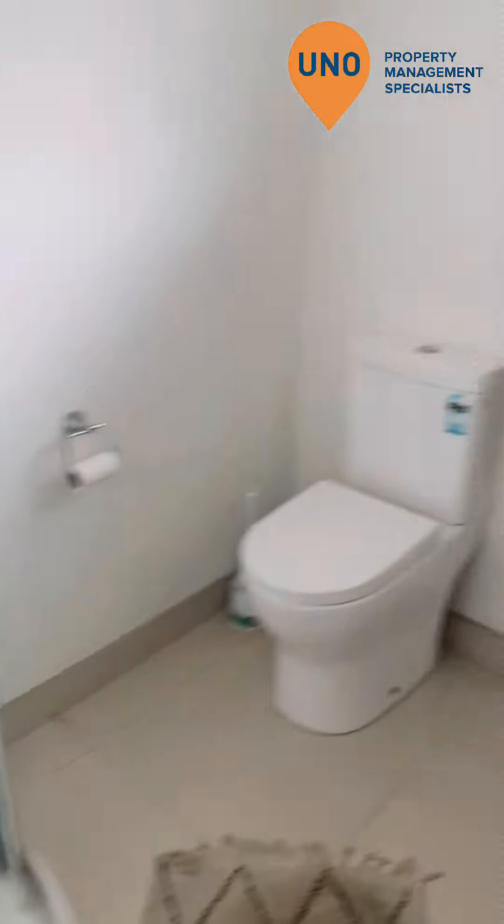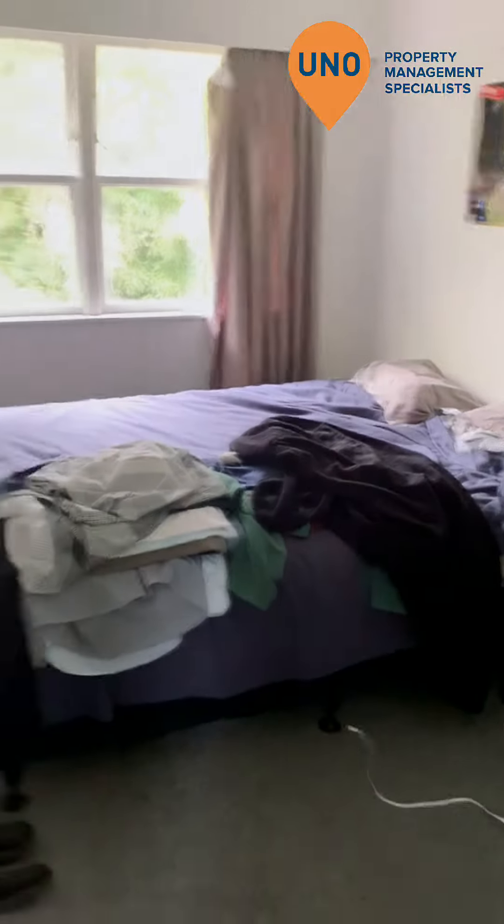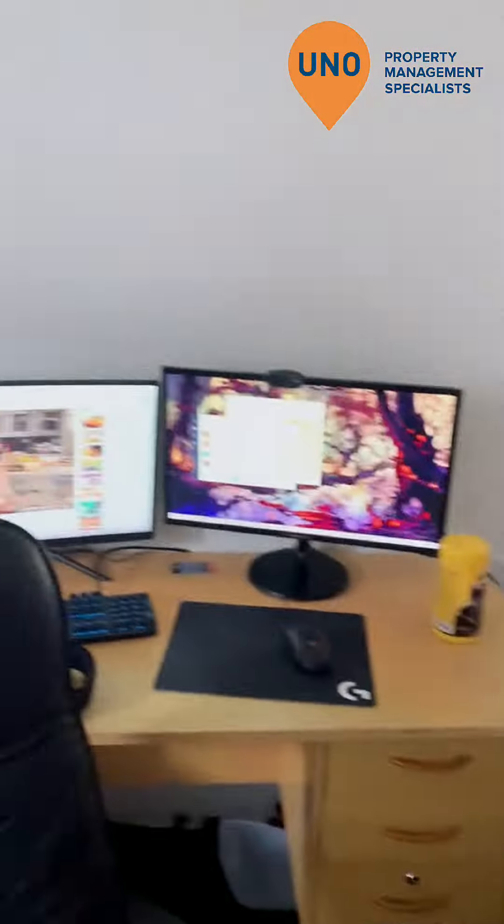Moving to the bathroom in here. This is probably the smallest room altogether.